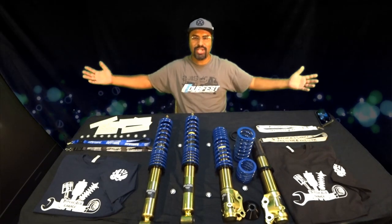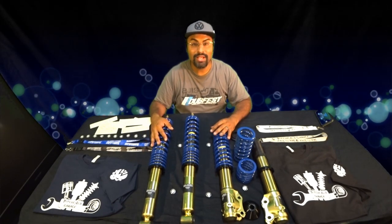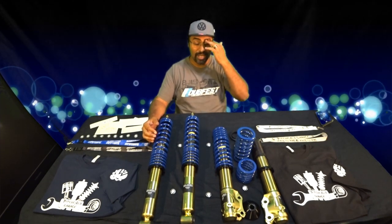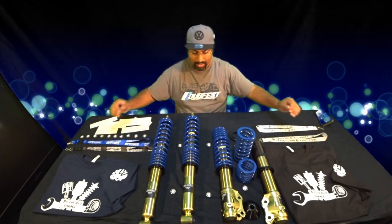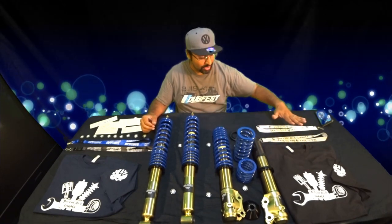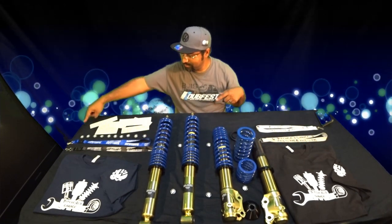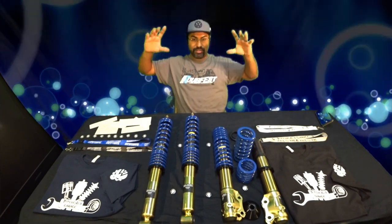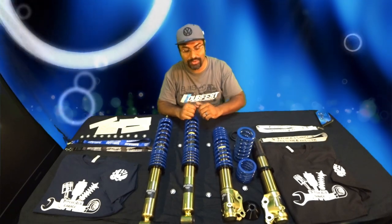Hey everybody and welcome to Pinchao's Garage. Today I'm announcing something super cool. We are doing the Pinchao's giveaway which will include a t-shirt, lanyard, buttons, stickers, a Pinchao's sticker and a Pinchao's Garage windshield sticker to represent your DIY or your project or your build.